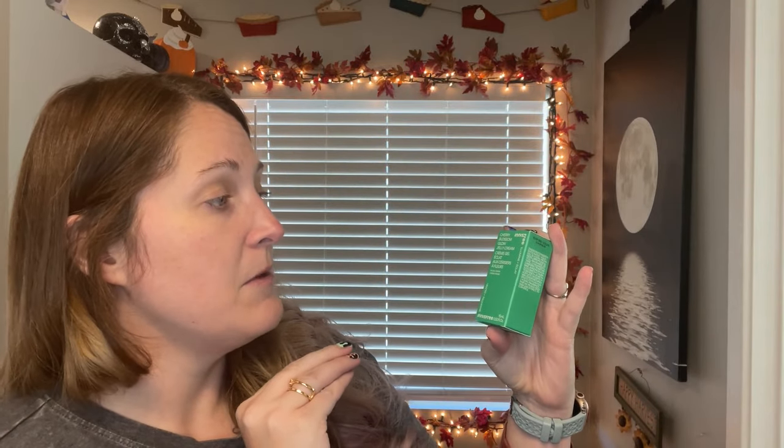What I picked was the Innisfree Cherry Blossom Glow Jelly Cream. Innisfree is a fun K-beauty brand. I heard about them years ago, ordered lip stains from their website and loved them, so I've been a huge fan for years. When I saw this was an option I was like, I love Innisfree! It's a deluxe sample size — the full-size version is $26. I'll do the math or find where it's sold online and put the information in my description box.